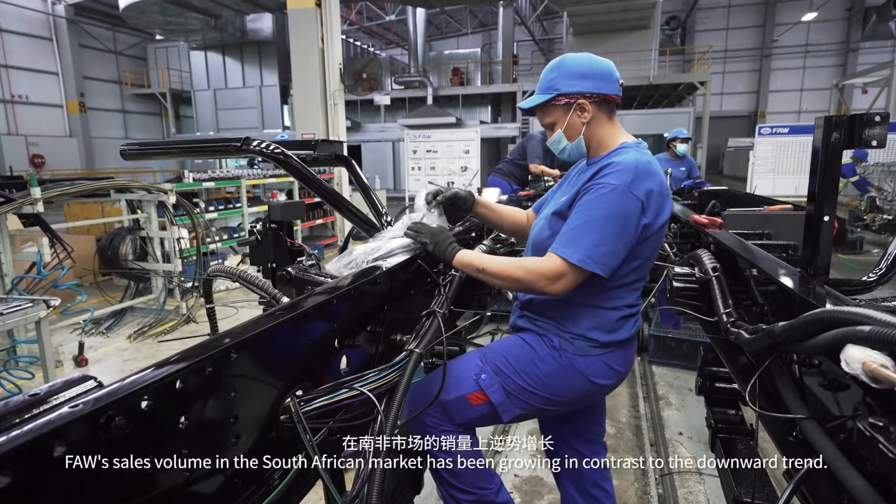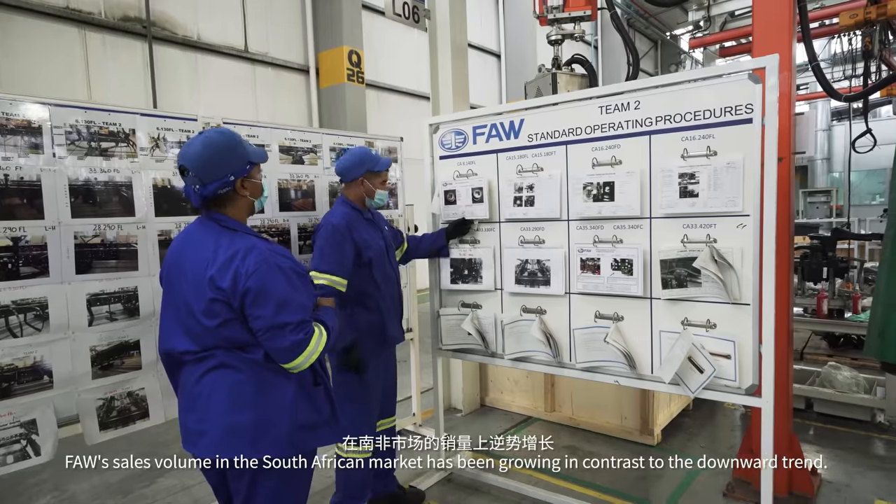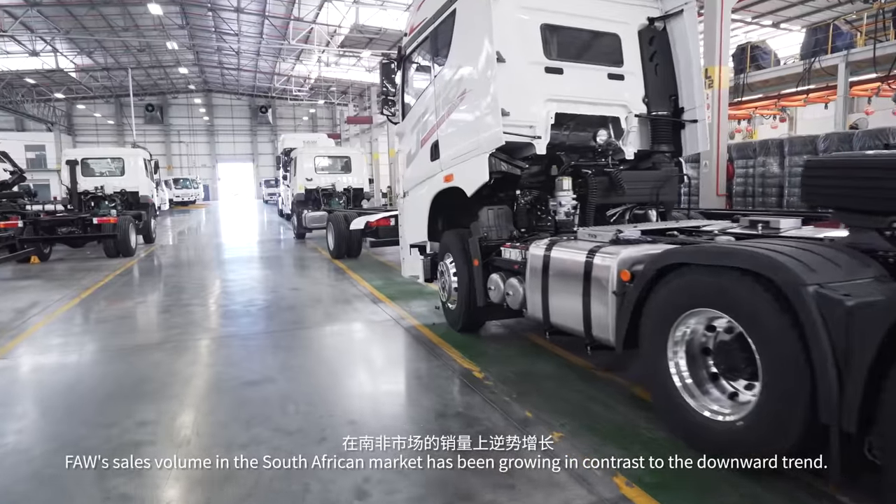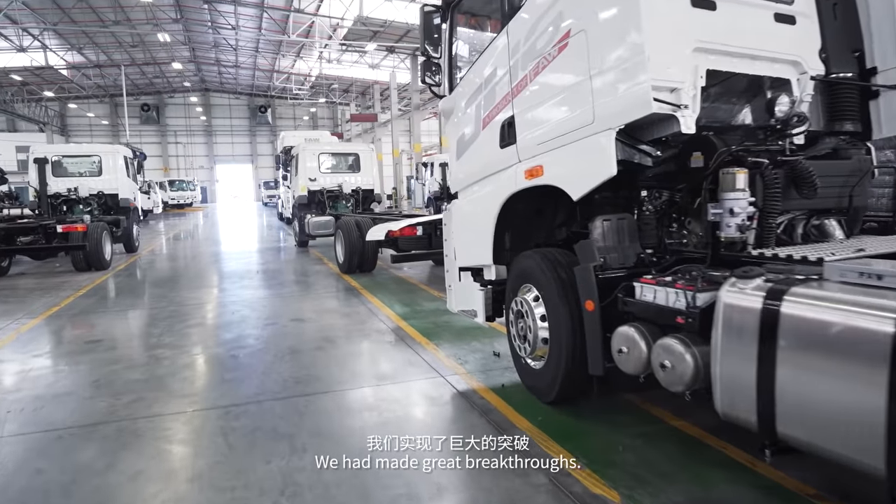Relying on high quality, the FAW sales volume in the South African market has been growing. In contrast to the downward trend, we have made great breakthroughs.